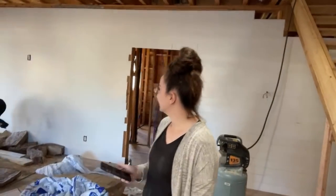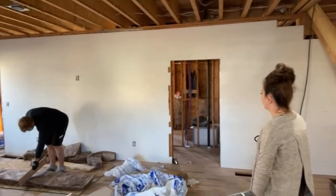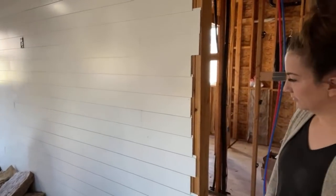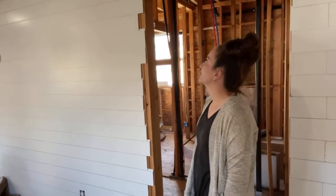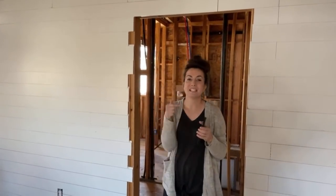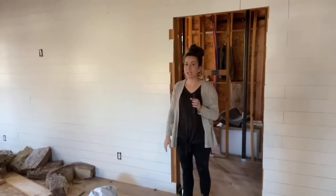Look at the big shiplap wall. This is my first wall in here and I feel like I've learned a lot. She was lining the boards up to hit a stud on the other end, so that weird corner situation will get trimmed out and covered. When you're using shiplap, you have to hit a stud and I don't like wasting board, so if I can slide it one way or the other I do that.